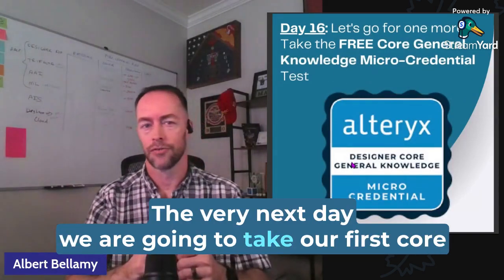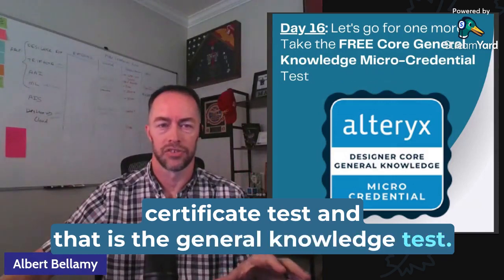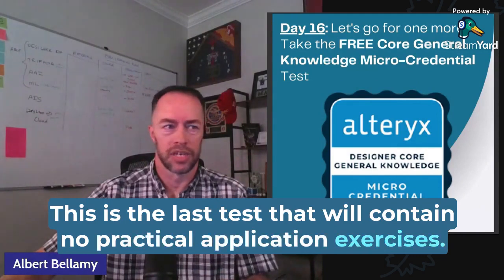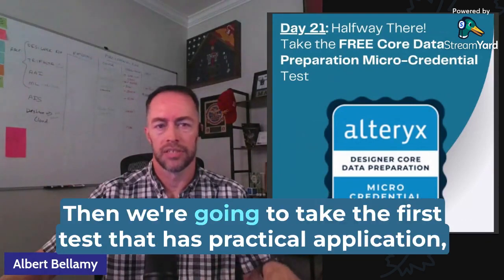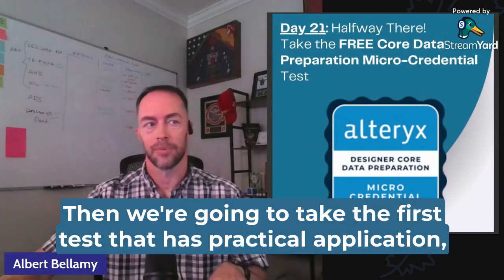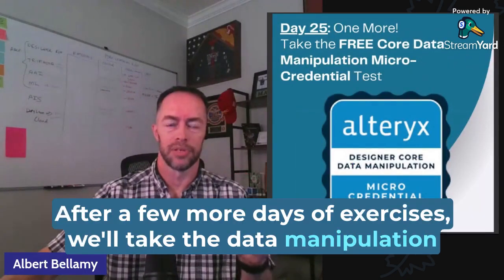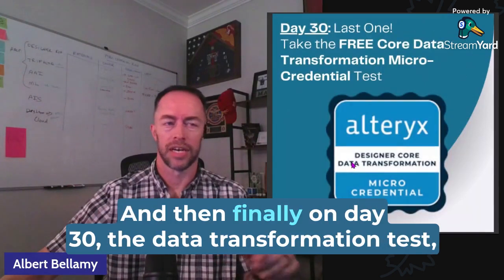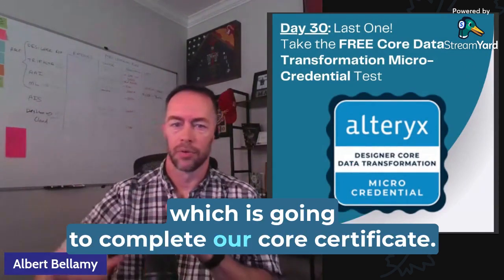The very next day, we're going to take our first core certificate test — the general knowledge test. This is the last test that will contain no practical application exercises. We're going to study a little bit more, looking at some more tools, then take the first test that has practical application: the data preparation test. After a few more days of exercises, we'll take the data manipulation micro-credential test, that's the third of four. And then finally, on day 30, the data transformation test, which will complete our core certificate.